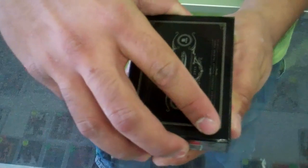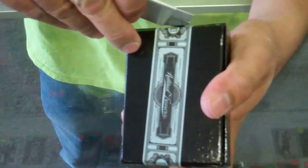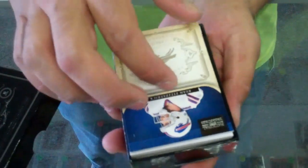Good luck guys. Gold stock. That one has like 13 cards in it. Top card.